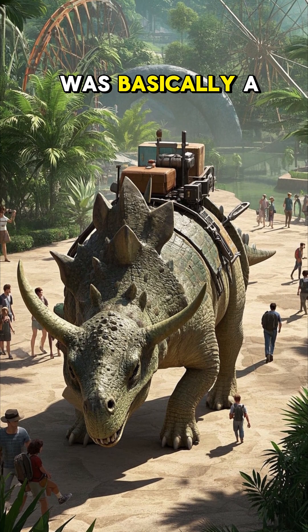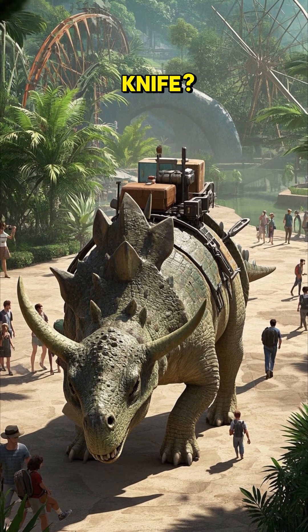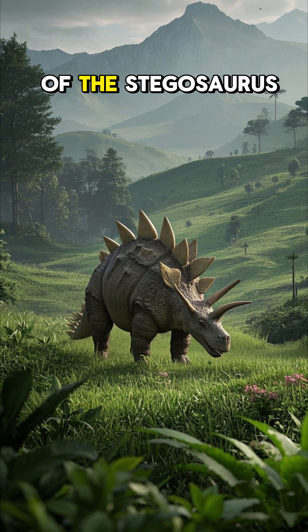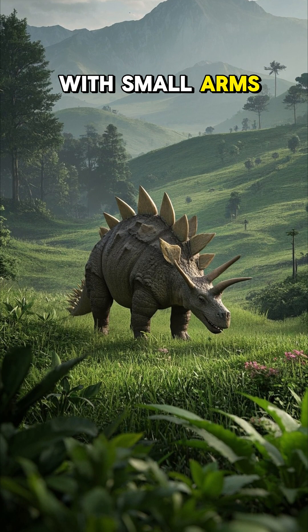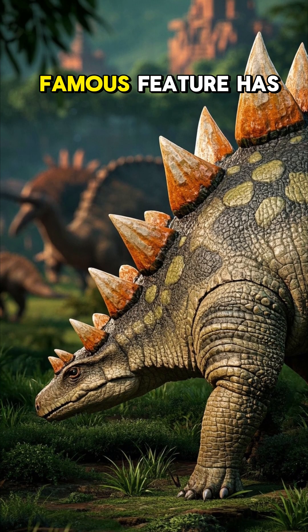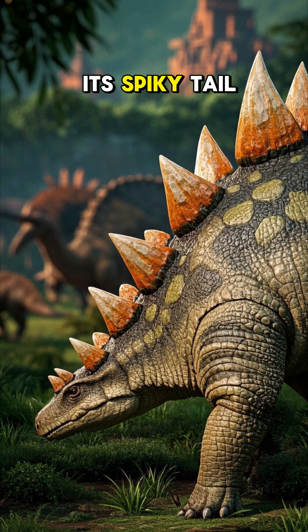Did you know that the Stegosaurus was basically a walking Swiss army knife? Most people think of the Stegosaurus as a gentle giant — a huge herbivore with small arms and a big butt. But its most famous feature has got to be its spiky tail.